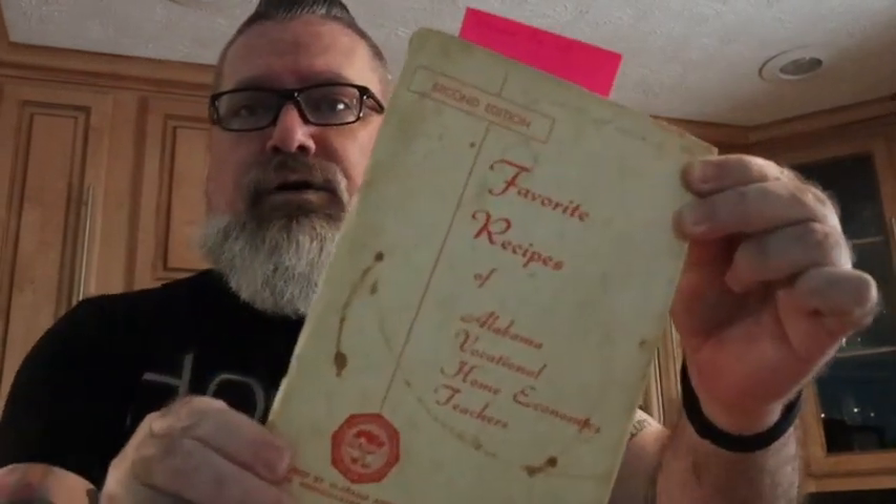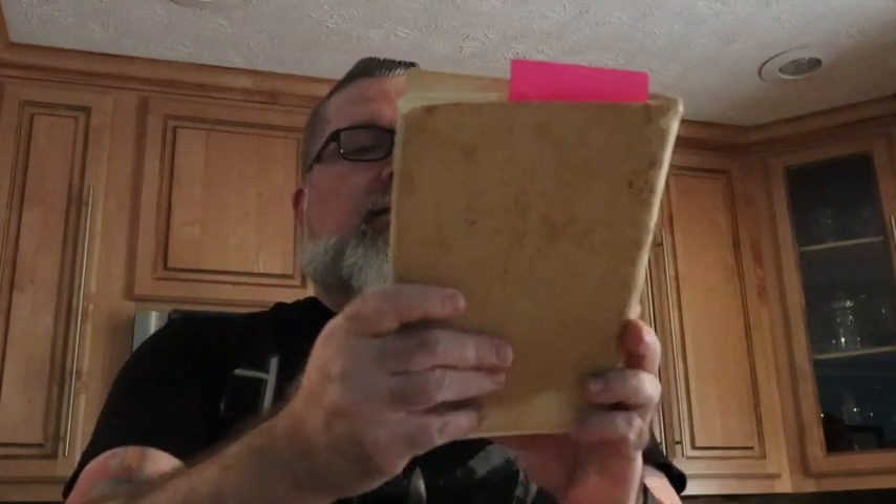So apparently this recipe comes from one of my mom's home ec cookbooks. It was published in 1961. It's from the Alabama Vocational Home Economics Teachers Association and the name of the recipe is honey balls. But we don't call them honey balls, we call them peanut butter balls.